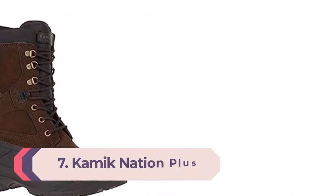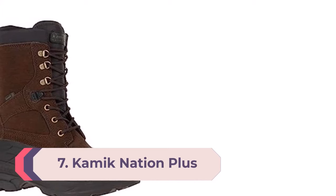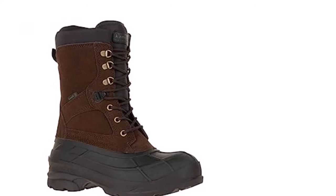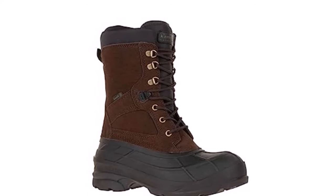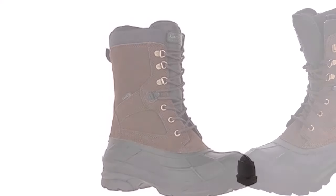Number 7: Kamek Nation Plus. You need something that will keep your feet warm and dry during light outdoor activity in the snow, like shoveling the driveway or walking from the car to the office. The Kamek Nation Plus slightly outperforms all the other boot options without resorting to anything showy. It has above-average traction on a variety of winter surfaces, and it's warm, waterproof, and built to keep snow out.